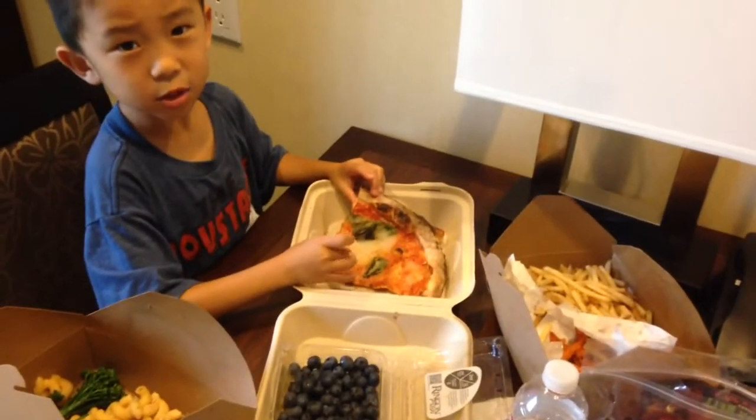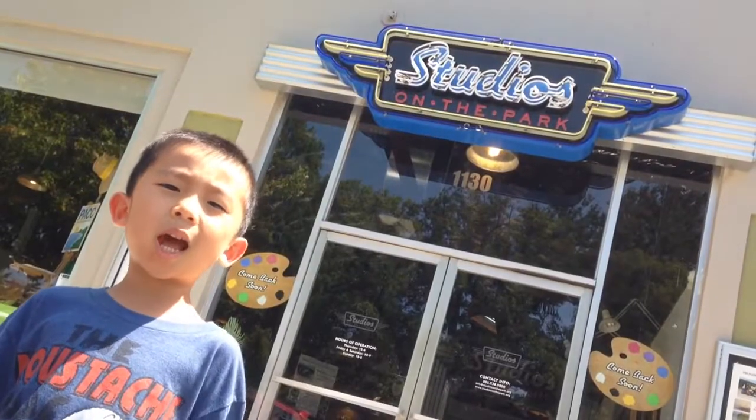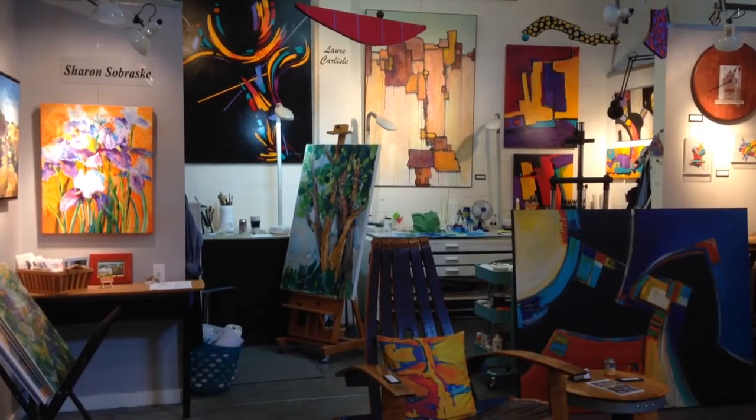We're having our leftovers for lunch at the hotel. We're at Studios on the Park. This place has nine studios with 25 working artists and two galleries.